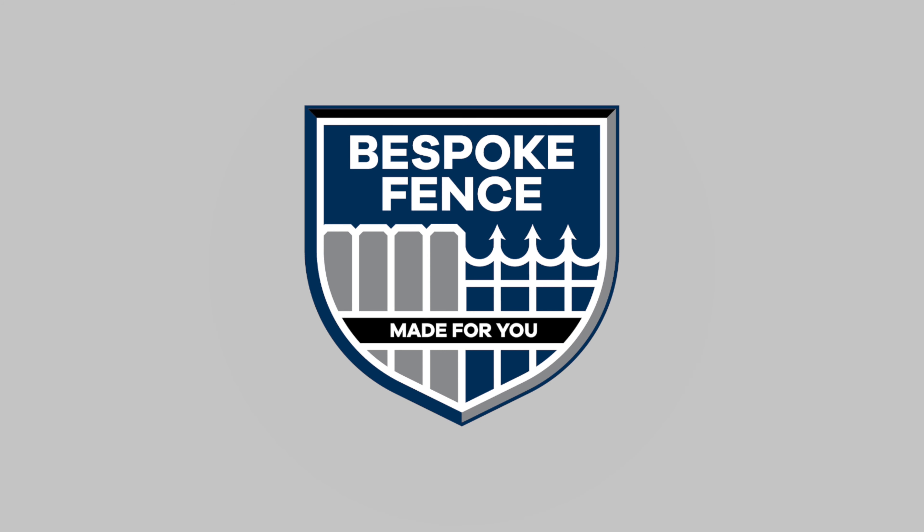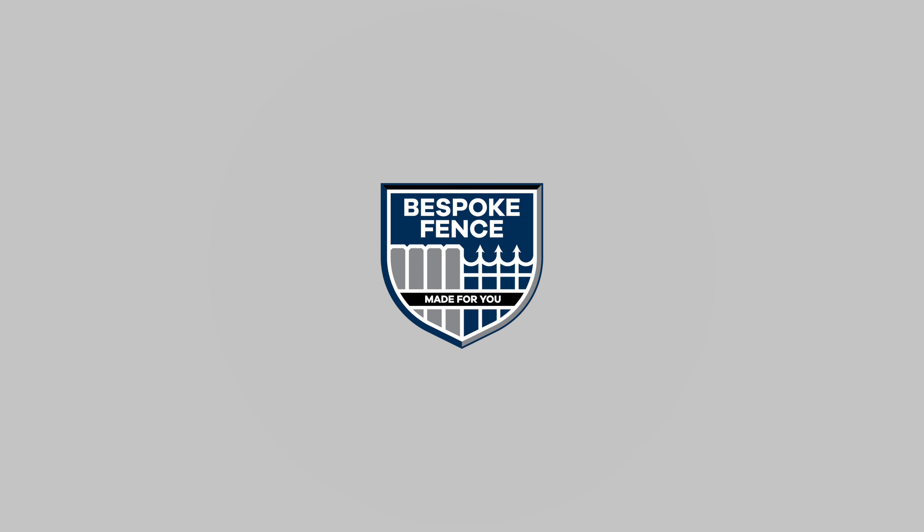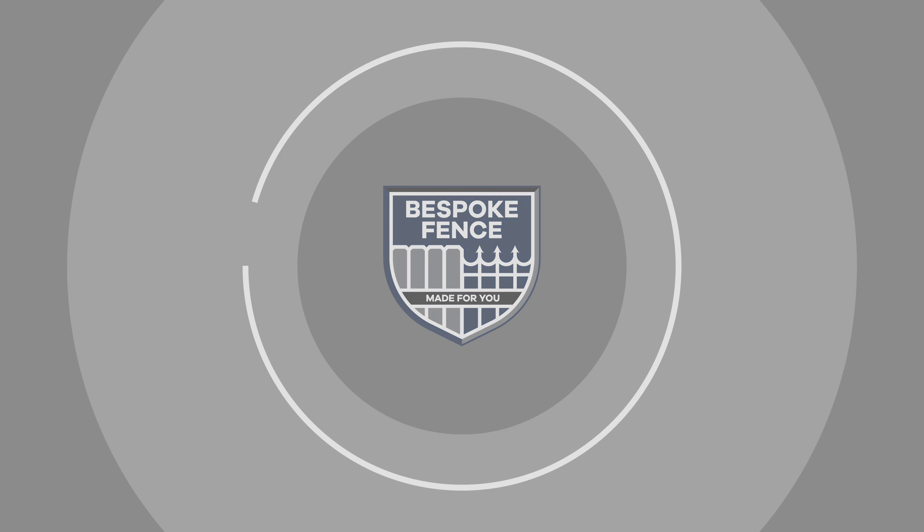Our newest option of fence is Colormax. Here's why you should bring it to your home. The first reason to go with Colormax is it's our highest quality fence. We're the only company in the state that's selling and installing these style fences. Colormax fences are very modern looking and can give a beautiful look to your yard and home.